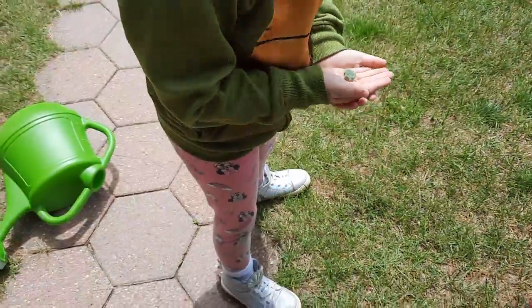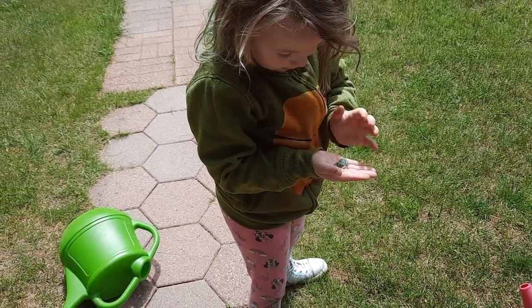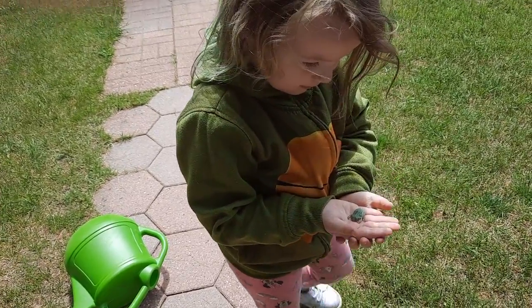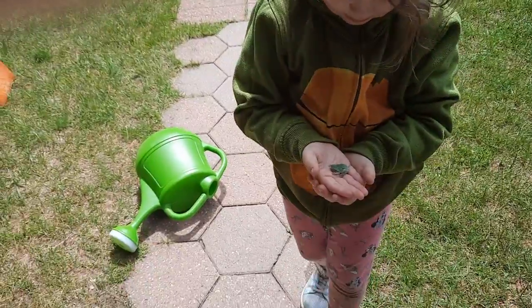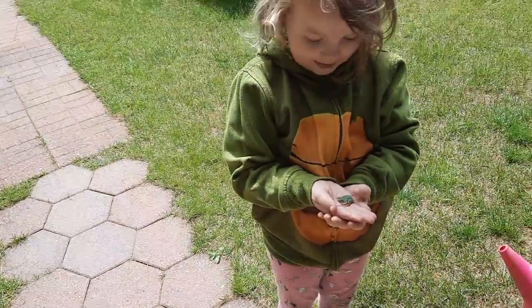He's so cute. Isn't he cute? Be careful because he might jump. You don't want him to hurt himself, so don't stand on the cement. Stand on the grass. Is he gonna bite me? No, he won't bite you at all.